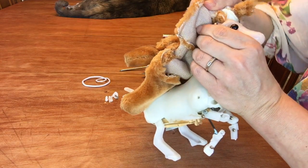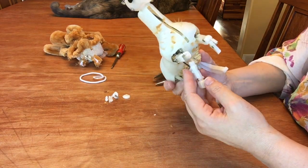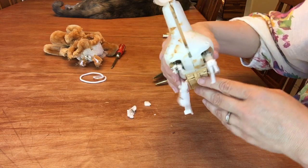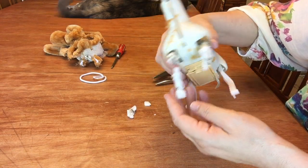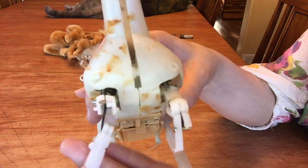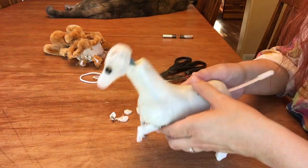Here he is. I can clearly see why his front legs weren't working. I found some pieces and some glue. I'm gonna see if I can get him working again, otherwise it's kind of sad. There are the legs and the pieces I found.